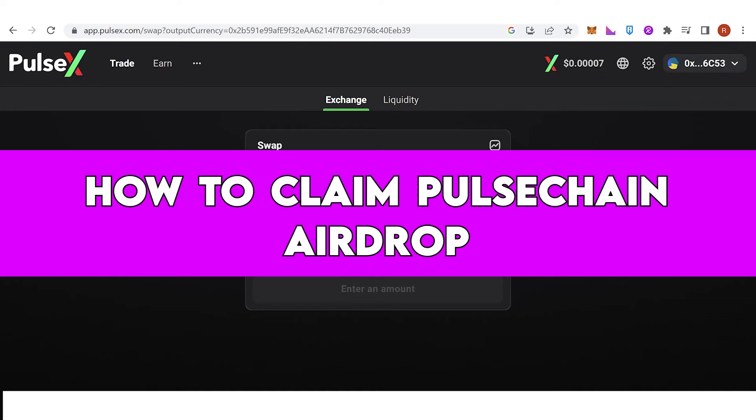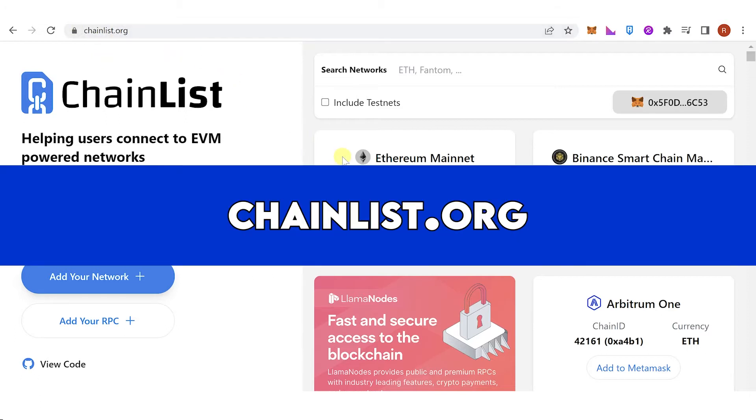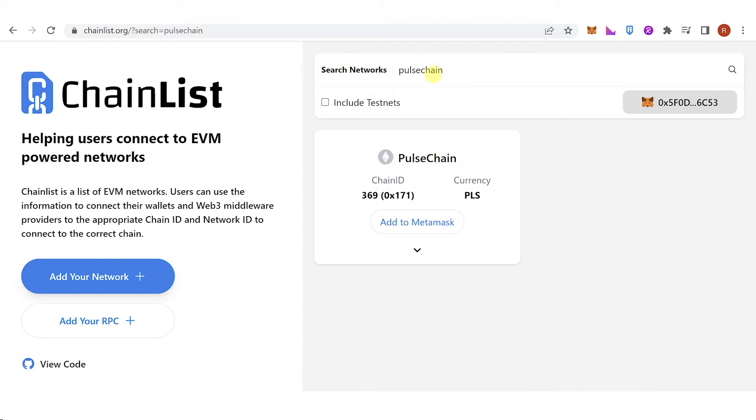In this quick video, I'll show you how to claim the PulseChain airdrop step by step. The first step is to have the PulseChain network in your MetaMask wallet. If you don't have one, you can go to chainlist.org, connect your wallet, and then search for PulseChain in the search bar. Then click 'Add to MetaMask'.